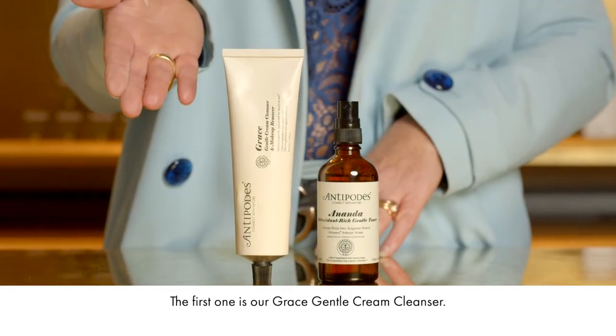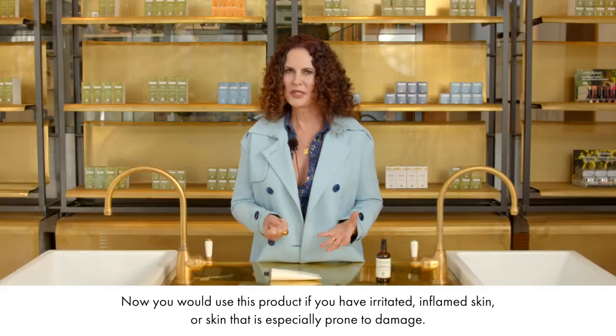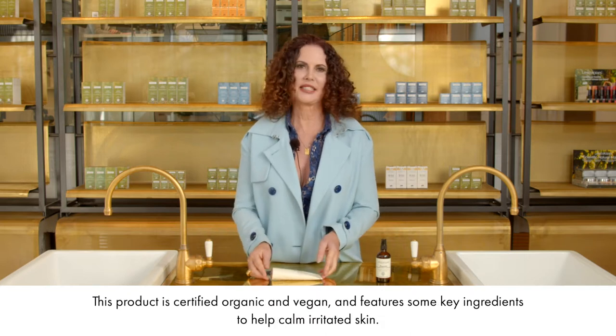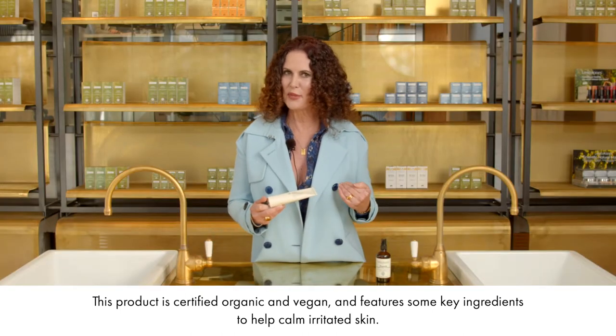The first one is our Grace Gentle Cream Cleanser. You would use this product if you have irritated, inflamed skin or skin that is especially prone to damage. This product is certified organic and vegan and features some key ingredients to help calm irritated skin.